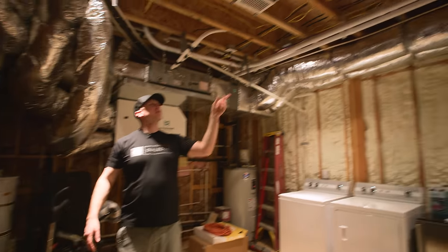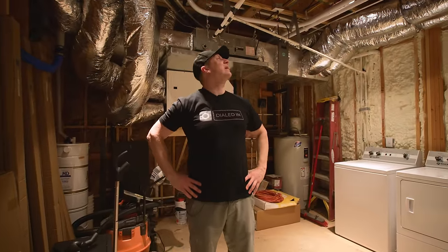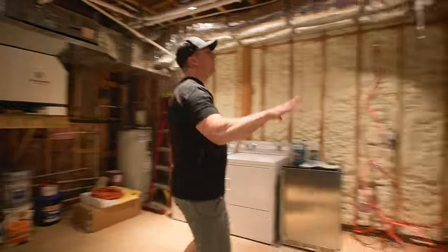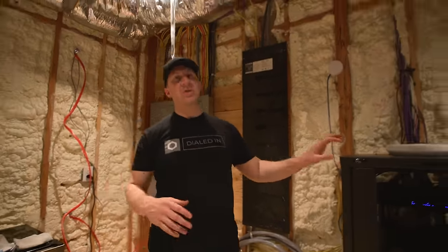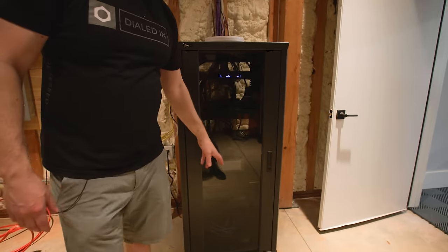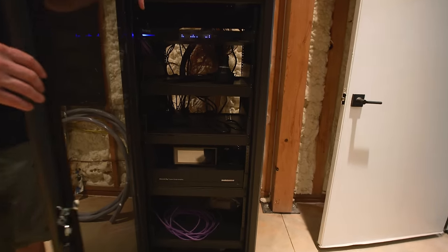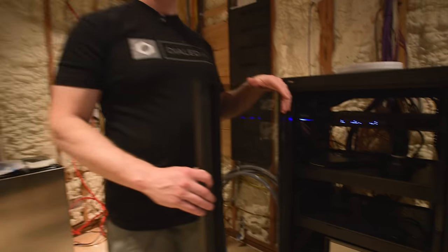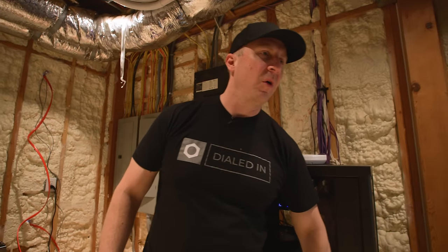All of the recessed fixtures are Lutron Ketra, which are fully color-selectable. Right now they're set to 2,700K, but we're going to force them to stay at 4K to match the lights outside. Generally in your garage you want 5,000 to 6,500 Kelvin. The audio system in here is fed from an NAD M10 and the AudioControl Avalon G4. I'm going to run a direct room calibration probably tomorrow morning once it's cleaned up.